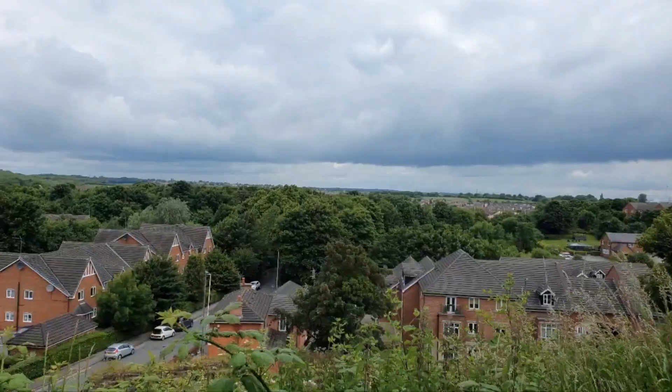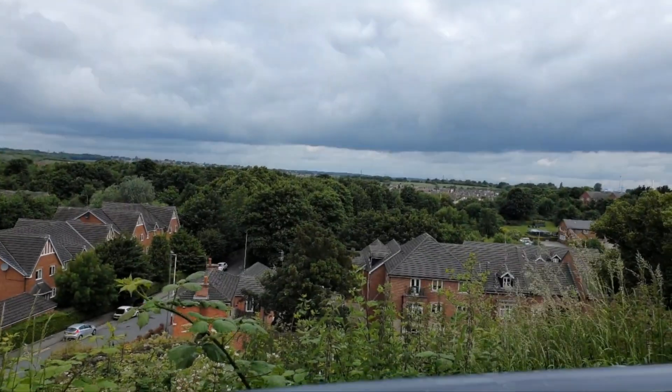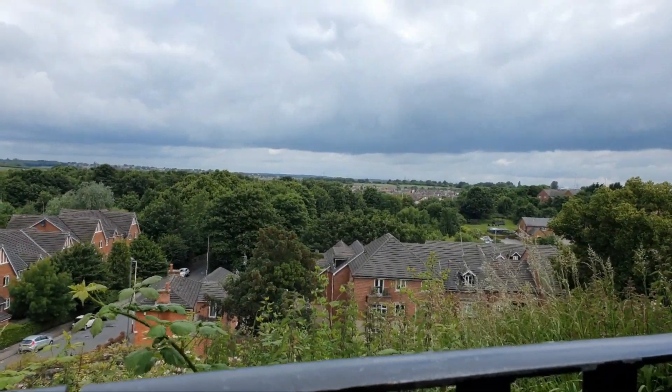Let me show you the view from up here — the view from up here is insane. Look Simba, everything the light touches is our kingdom. But what about that shadowy place? That is Castleford. You must never go there. I'm not sure if you guys can even hear me because the wind's that strong, I hope you guys can hear me anyway. It's a lot of fun, I love doing this. I've got to bring you guys out on vlogs like this more often — I've not done vlogs in ages.